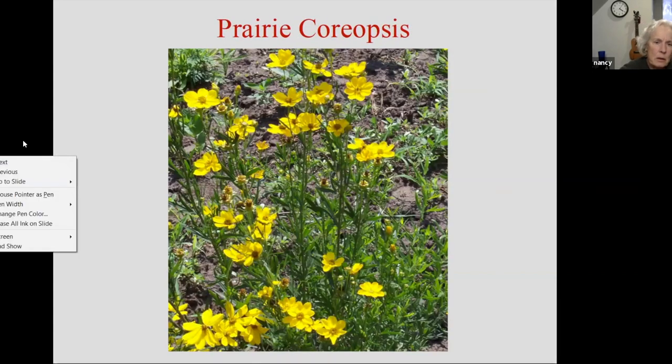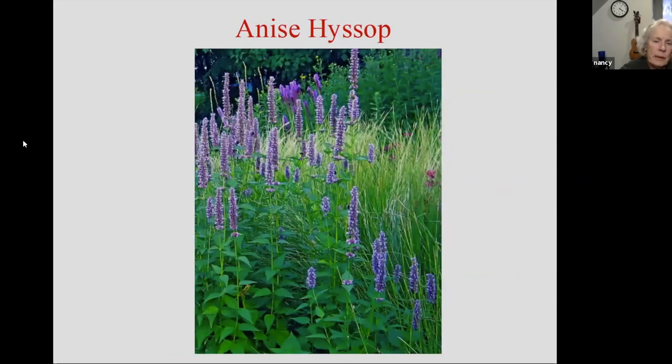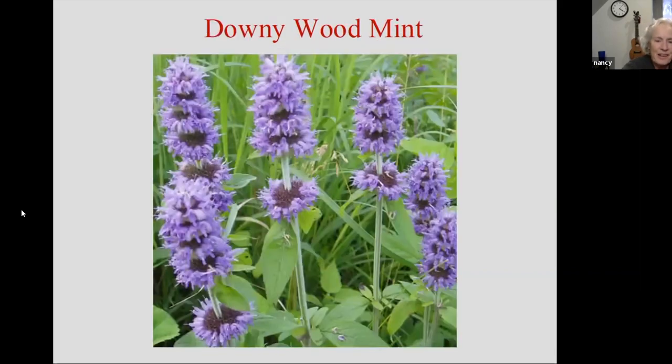Anise hyssop — again, this is another quintessential dryland species in Minnesota. Great pollinator plant with a really nice long bloom period. It's tall — can run four to five feet — and it's seedy too. Wonderfully fragrant; it's in the mint family and has kind of an anise fragrance. Downy wood mint — we are heavy on the mints here. This is a spring bloomer, much lower growing, much less inclined to self-sow all over the place — I like to say, less inclined to create progeny. I think of it as a bit like catmint: forms nice little clumps with not-too-tall lavender spikes.